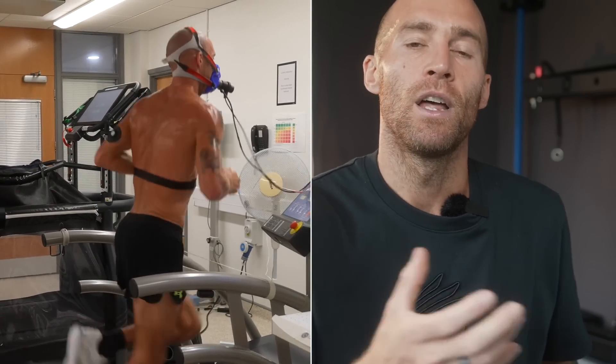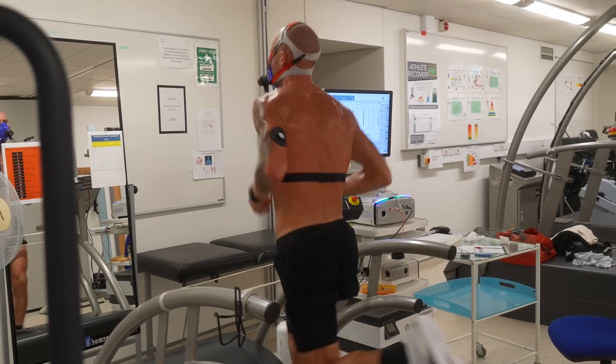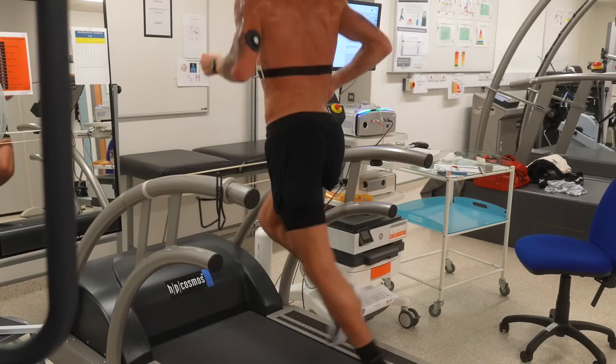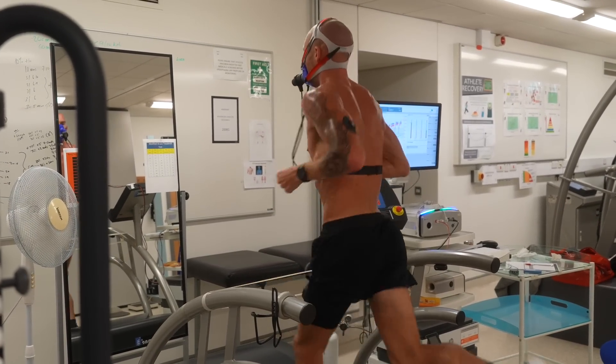The mask measures the balance of CO2 and oxygen in your body. That can tell us the RER score — how much fat you're using — but it can also tell you of all the oxygen you're breathing in, how much you're actually using and sending to the muscles. As you improve your VO2 max score, that's your body getting better at bringing oxygen in and using it.